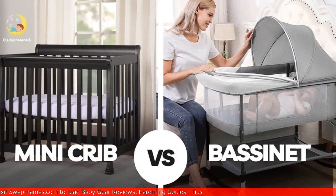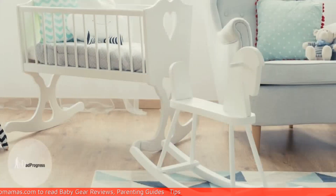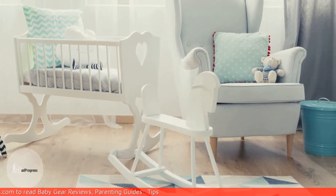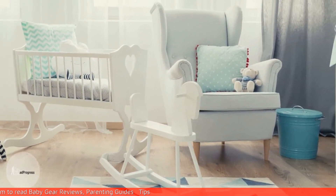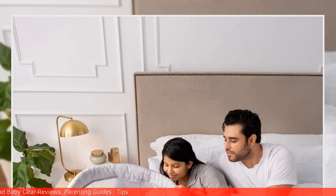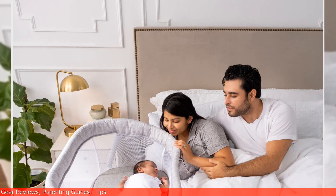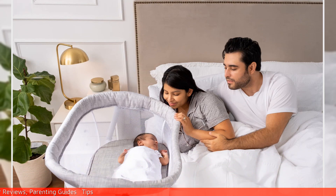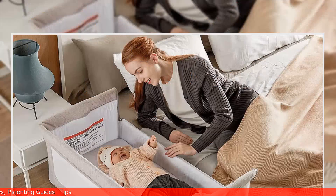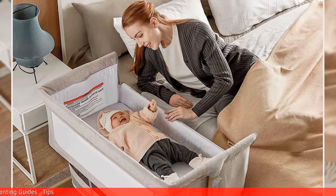Mini crib versus bassinet — what's the difference? When it comes to size, mini cribs are bigger than bassinets, making them a better choice for parents who want to use the same sleeping arrangement for their child for a longer period of time. Bassinets are smaller and more portable, making them an excellent choice for parents who want to keep their little one close by while they sleep. When it comes to weight, mini cribs are heavier and bulkier than bassinets, making them more difficult to move around.